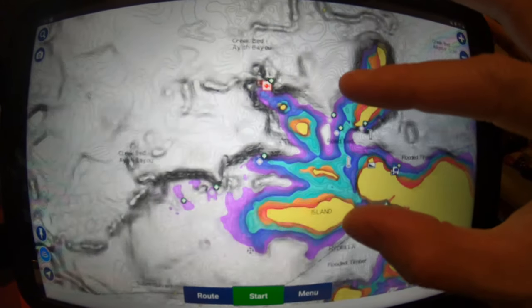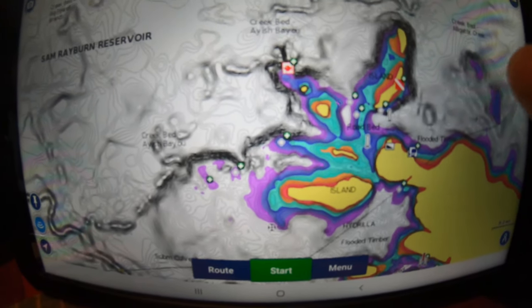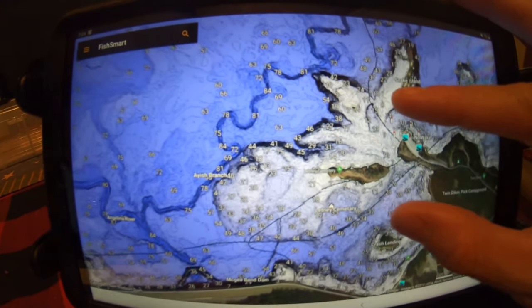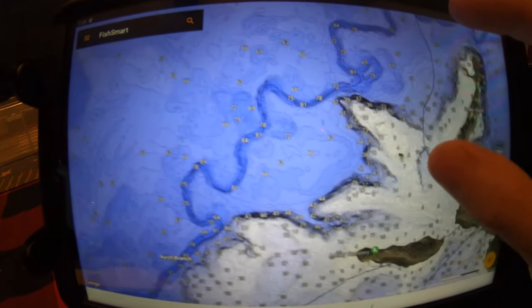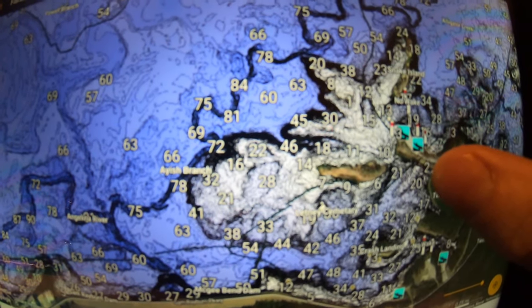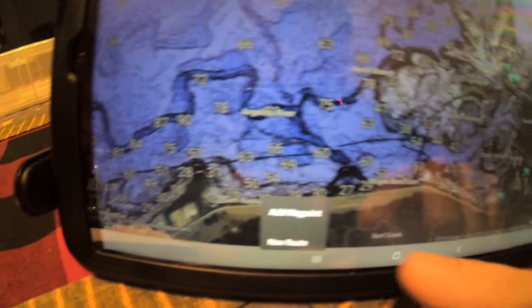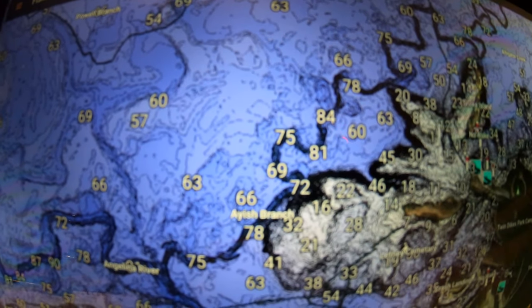Both maps are pretty similar — they just look a little different — so as long as you know how to interpret what you're looking at, both are acceptable. Over on the Humminbird Fish Smart, you can see the contours are very similar. You can see some nice creek channels there against that long point — it really pops out nicely on this tablet's high definition screen. I'm able to drop a waypoint that allows me to navigate to those areas when I'm out on the water.